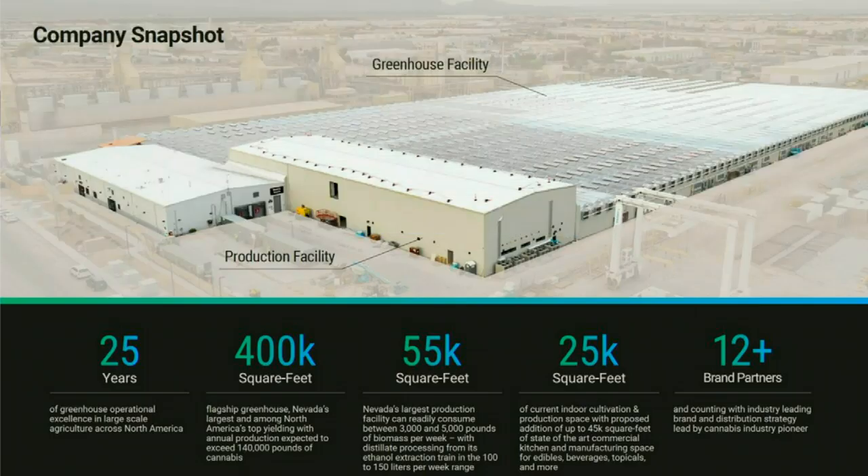Taking a quick look at our snapshot here in Las Vegas — we have the 400,000 square foot greenhouse, the largest greenhouse in the state of Nevada and by far and away the largest cannabis producer in the state. We have a 55,000 square foot state of the art production lab attached to this facility that gives us the ability to do a variety of different extraction methods, ranging from ethanol, butane, CO2, and even experimental new solventless forms and other extraction methods.